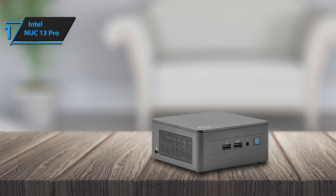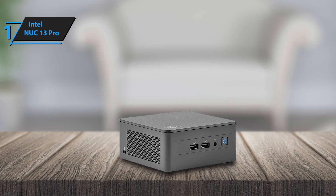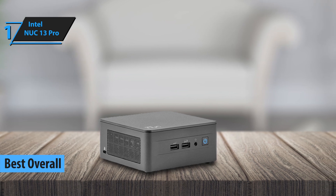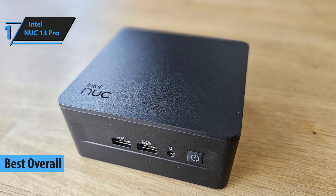And now, allow us to introduce the Intel NUC-13 Pro, which we believe earns the gold medal as the best overall mini PC of 2024. This latest model is likely Intel's finest NUC yet,